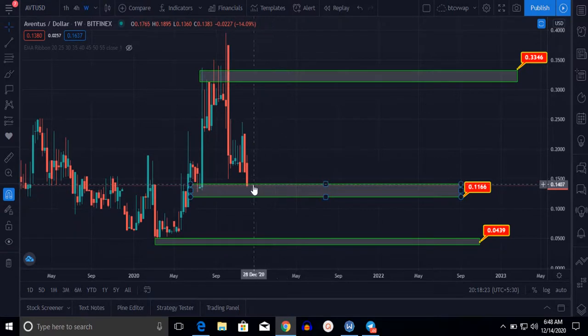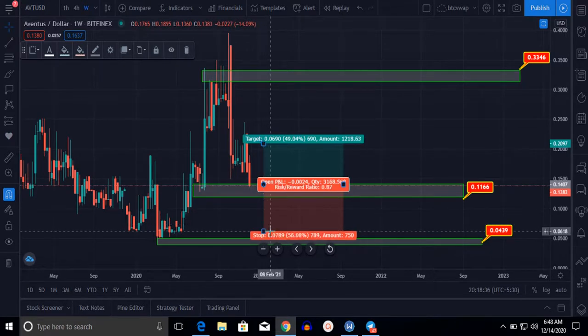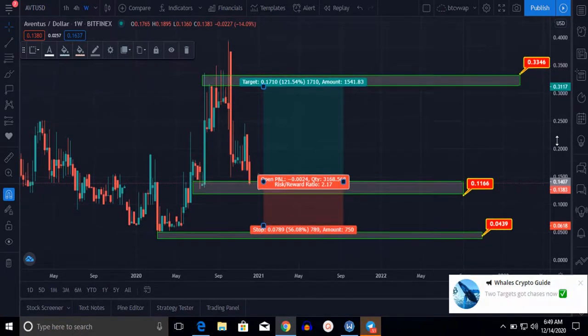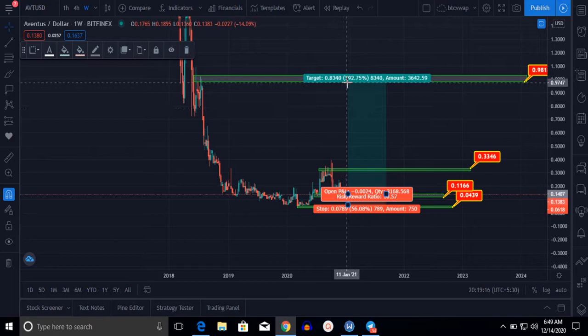Let me calculate the profit ratio. If we buy at this level of $0.014, the first support/target level is $0.033. The risk will be 52% and the reward will be 121%. For long-term holding, we can gain 592% and the risk is just 52–56% with a reward of 596%.